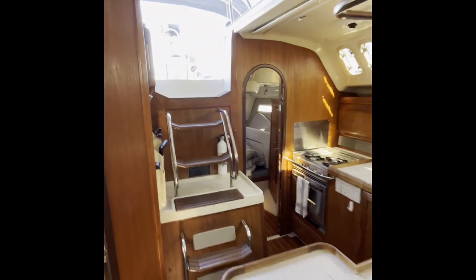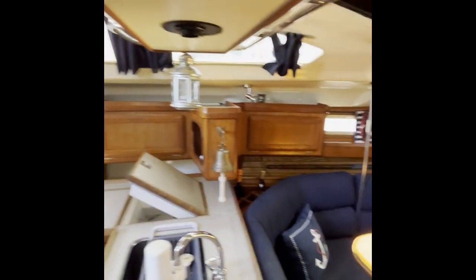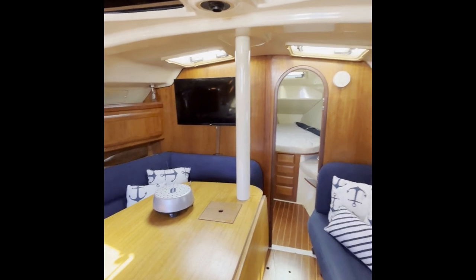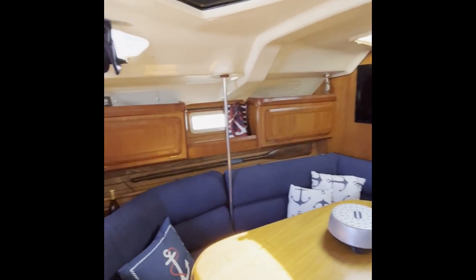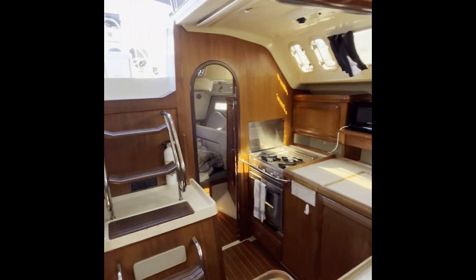For more information, all my contact info will be at the end of the video. Contact Kenan at cruisingyachts.net or call 760-208-5457. I'm happy to get you set up with an in-person or virtual tour. Thanks for watching guys, and stay on the water!